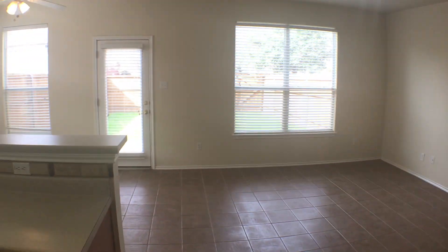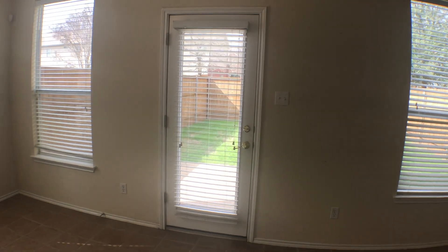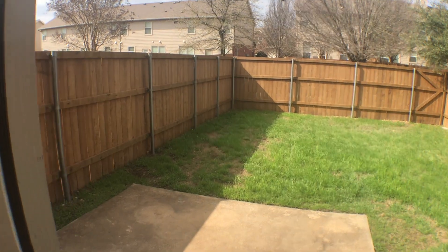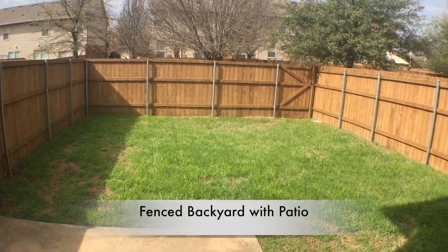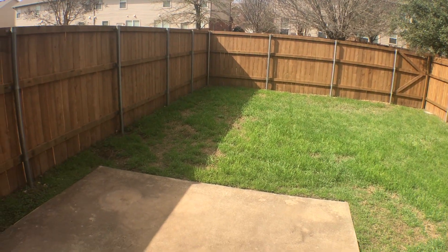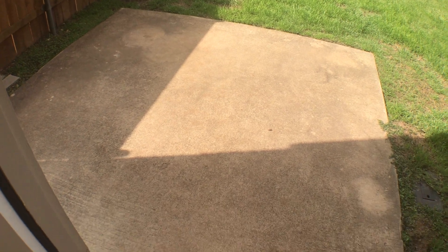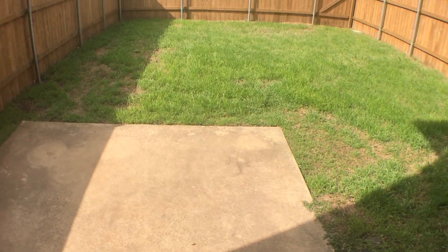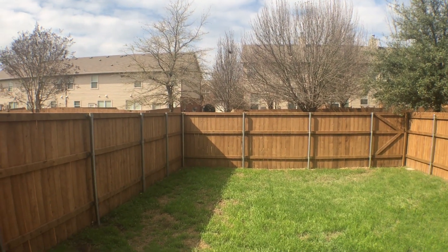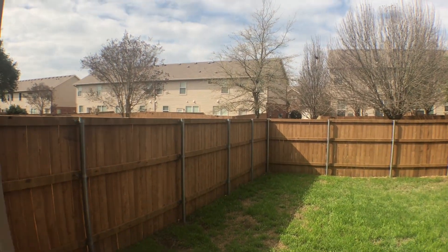Let's take a peek out in the back. We've got a nice little fenced backyard with a little patio space to set up your lawn chairs. You've got some trees right around here too, and we're in early spring right now — they're just starting to bud. So you will have some shade and some trees, and you can already hear the birds chirping.